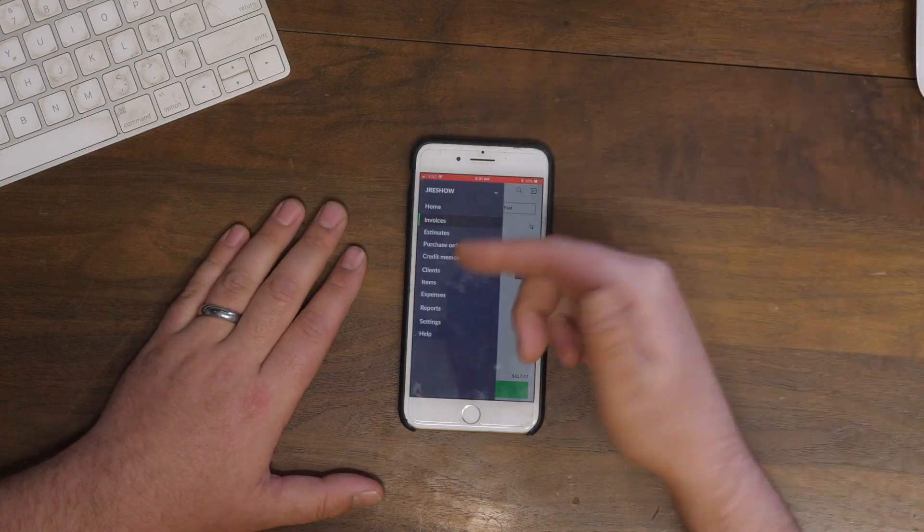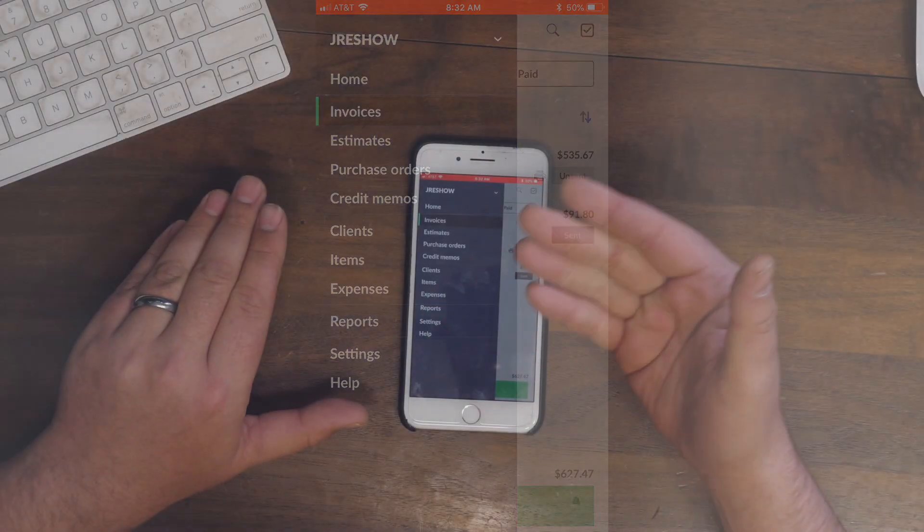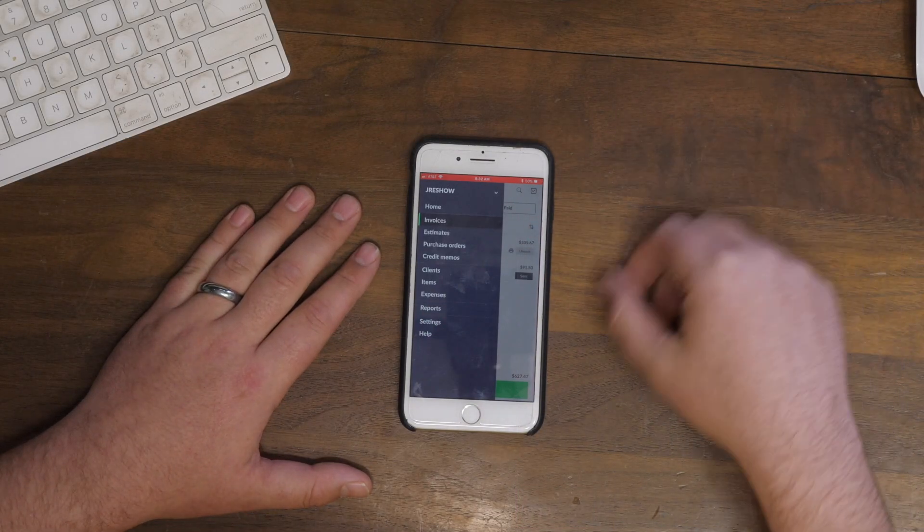This is when you open up the app — this is basically what you'll have. You have your home, invoices, estimates, purchase orders, credit memos, clients, items, expenses, reports, settings, and help. Don't let this stuff intimidate you. The only things I really do are either send an invoice or send an estimate — I don't really do purchase orders or credit memos.